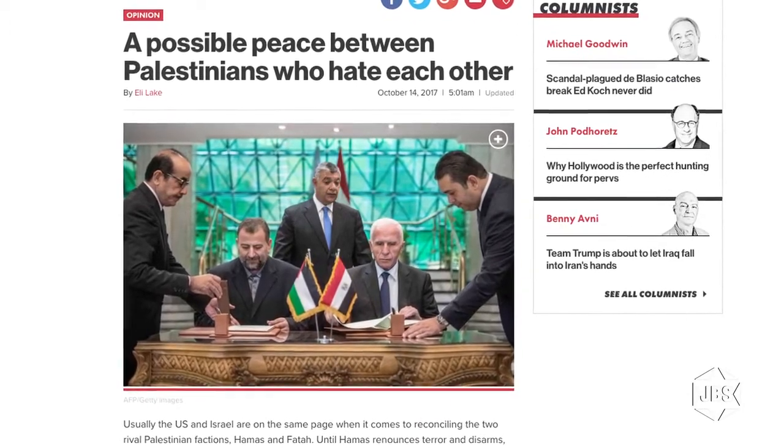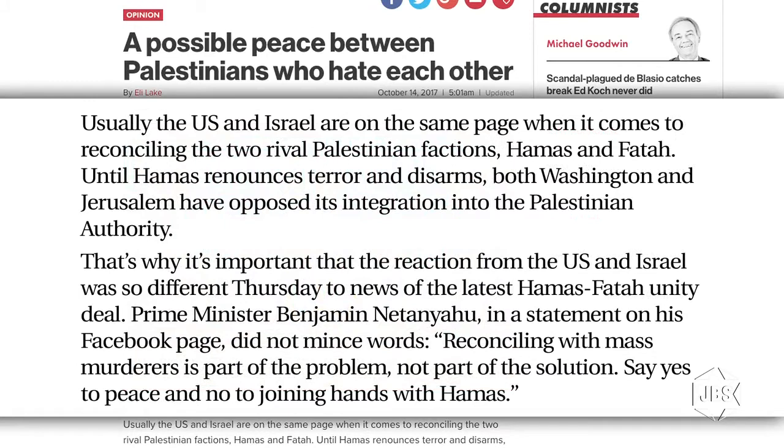Here's how Lake begins: 'Usually the U.S. and Israel are on the same page when it comes to reconciling the two rival Palestinian factions, Hamas and Fatah. Until Hamas renounces terror and disarms, both Washington and Jerusalem have opposed its integration into the Palestinian Authority.' That's why it's important that the reaction from the U.S. and Israel was so different to the news of the latest Hamas-Fatah unity deal. Prime Minister Benjamin Netanyahu, in a statement on his Facebook page, did not mince words: 'Reconciling with mass murderers is part of the problem, not part of the solution. Say yes to peace and no to joining hands with Hamas.'